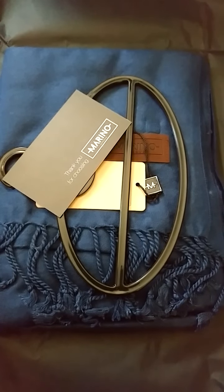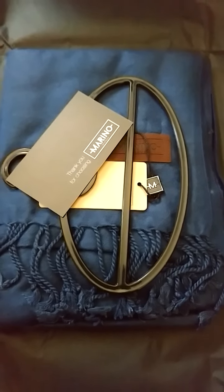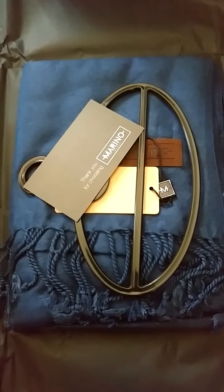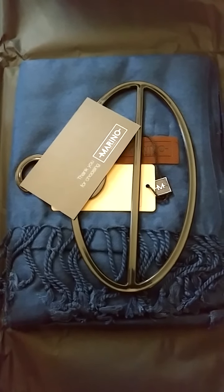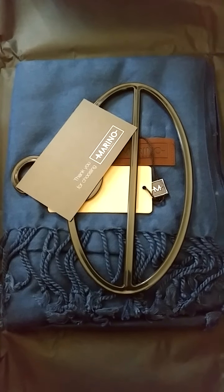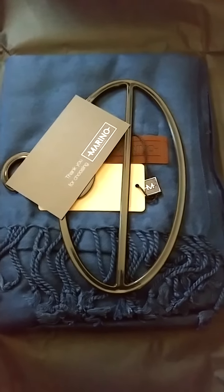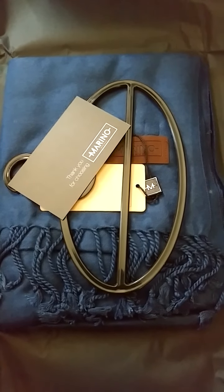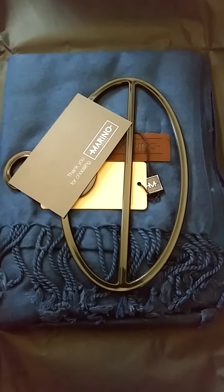One thing that I really like about it is that I've gotten wool and cashmere scarves in the past, but I have super sensitive skin and I'm pretty much allergic to just about everything. So I found that a lot of those different fabrics would irritate my skin, but this is super soft cotton, so it's perfect even for my allergy sensitive skin.